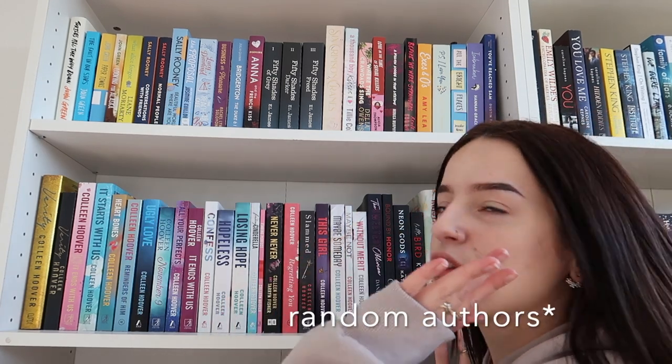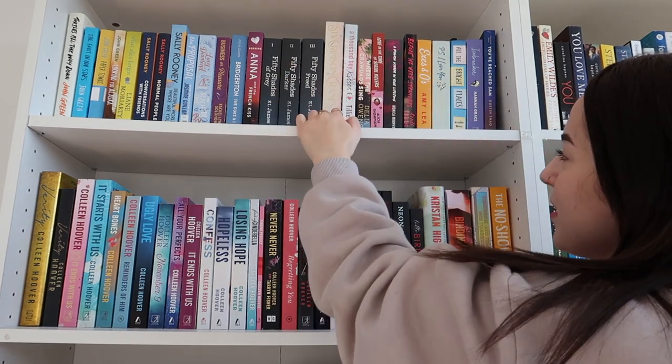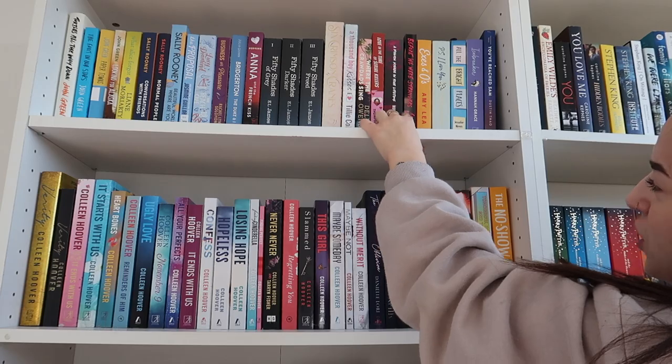This shelf I have a lot of various authors. The Fifty Shades of Grey series, A Thousand Boy Kisses by Tilly Cole — I love that book. I have a lot of really random authors in there. This is kind of like my romance shelf — the whole shelf. But I do have romance books on the other side as well because I couldn't fit them all on this side. It's just a romance shelf — some parts are random, some aren't.